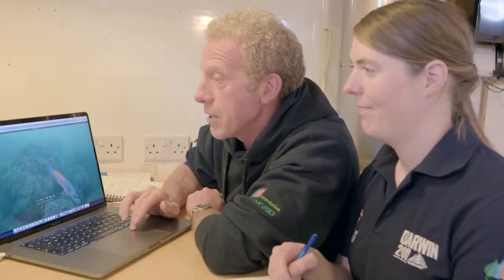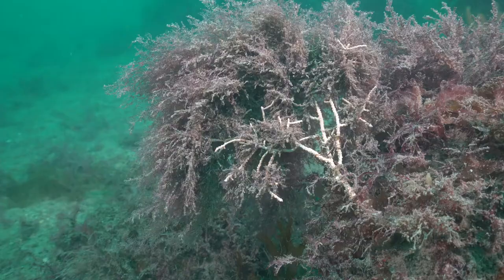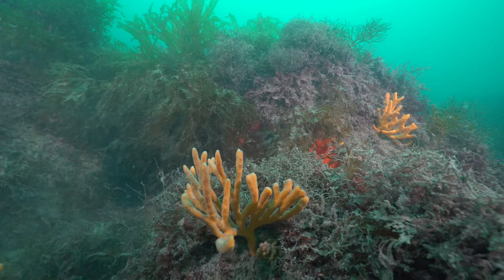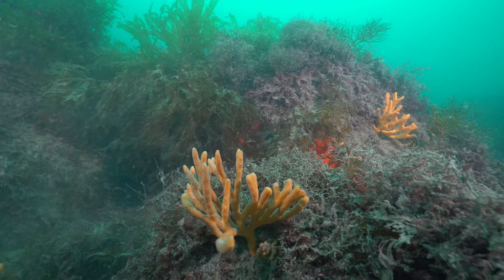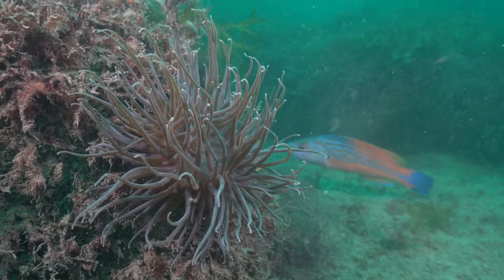We have some pictures here of the pink sea fans Eunicella, which are characteristic of that area but don't occur much further north. Some of these had quite a lot of things overgrowing them — they had small spotted cat shark egg cases on them, known as mermaid's purses, which I certainly haven't seen diving up in Scotland where I usually dive. We also saw branching sponges, snakelocks anemones, and finished off the dive in kelp forest.